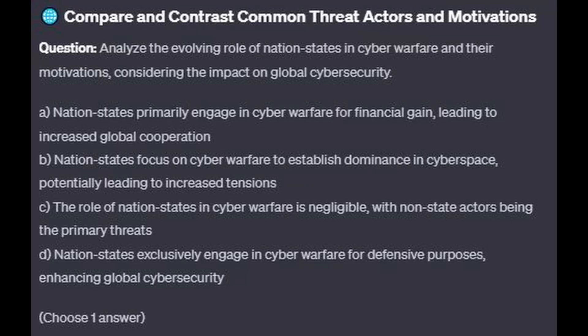For the next question, question number 5: Analyze the evolving role of nation-states in cyber warfare and their motivations, considering the impact on global cybersecurity.